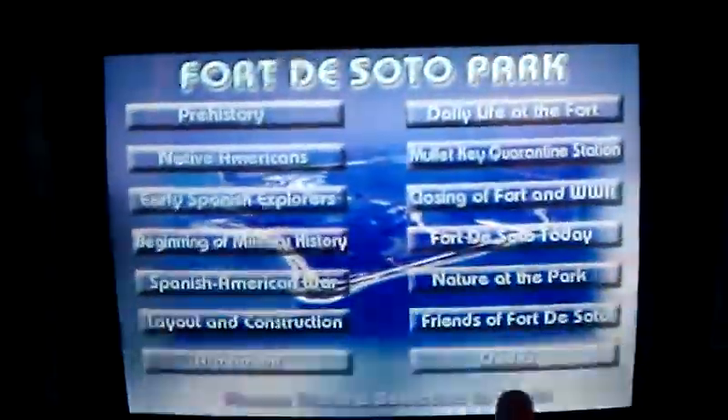Anyway, come out and see the quartermaster storehouse here at Fort DeSoto Park. There's a walking tour also on the grounds. And right now, let's see if we can watch a video.